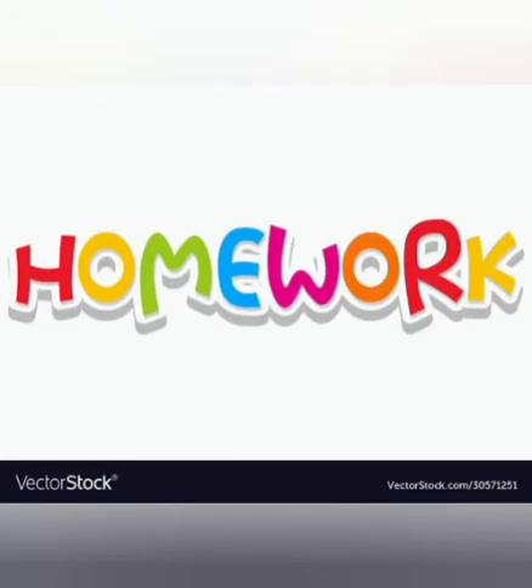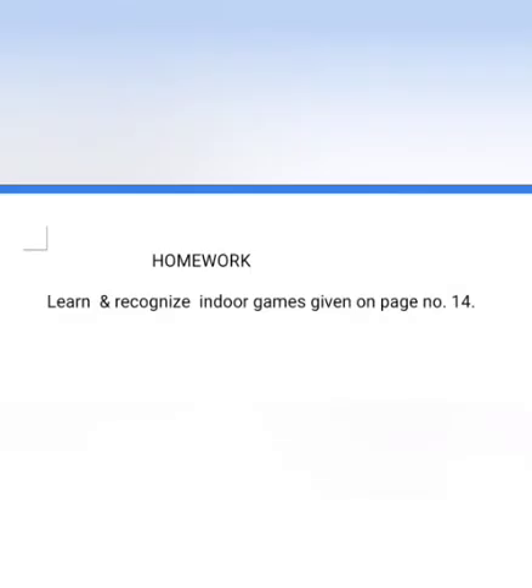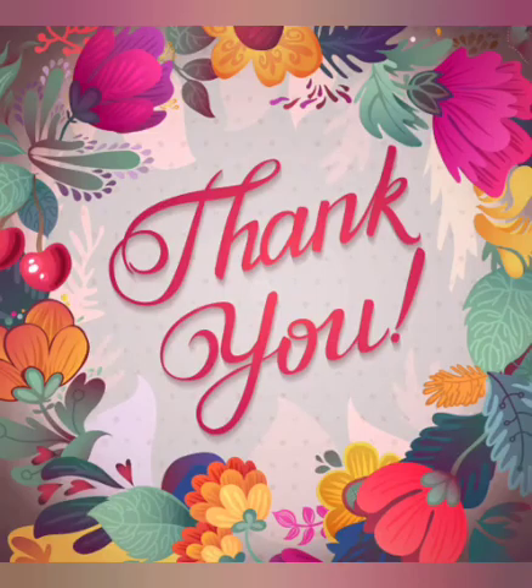Now, it's time for your homework. Your homework is: learn and recognize indoor games given on page number 14. Thank you.